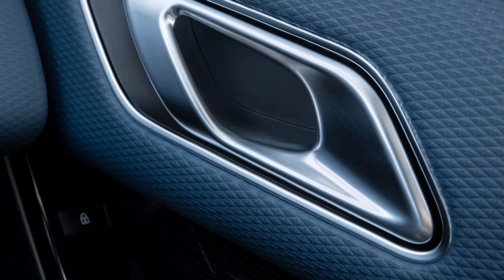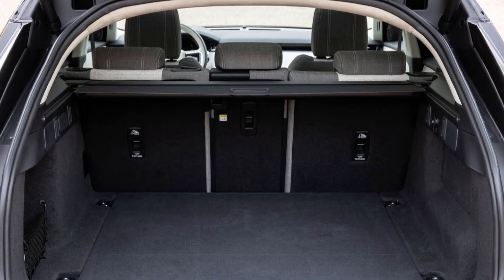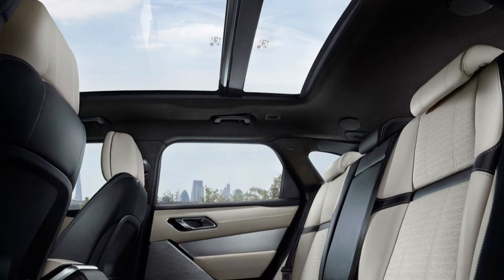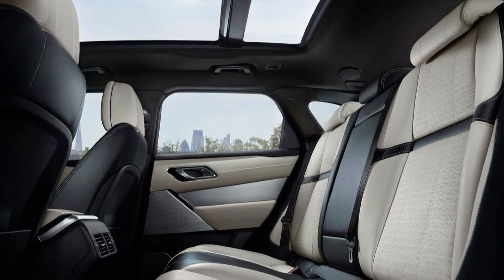This is all new Range Rover Velar. The Range Rover Velar is now even more desirable, sustainable and intelligent with introduction of the electric plug-in hybrid option, advanced new infotainment system, and elegant new design features.